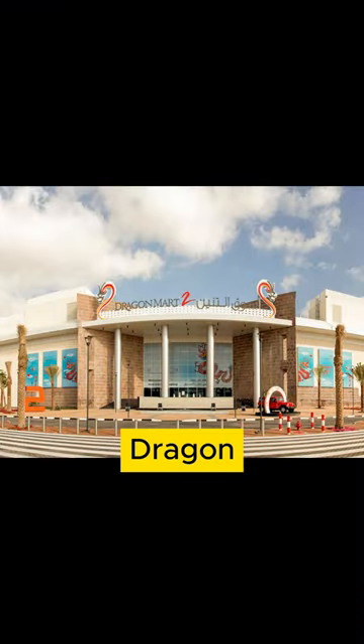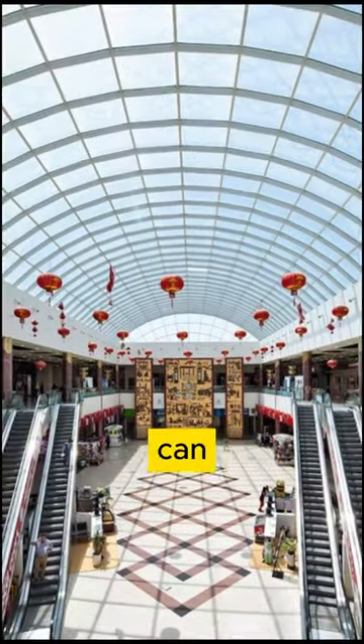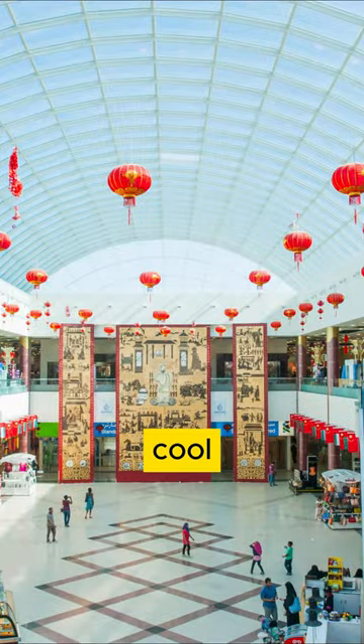If you want more fun, there's Dragon Mart 2 next door. You can get there by bus or car. Dragon Mart is a cool place to check out if you're interested in Chinese products.